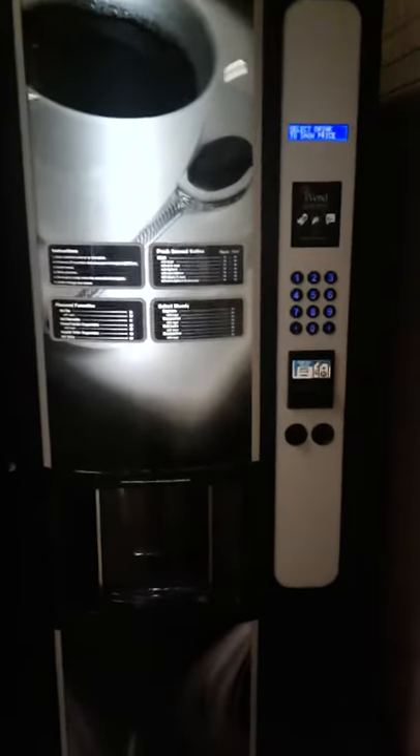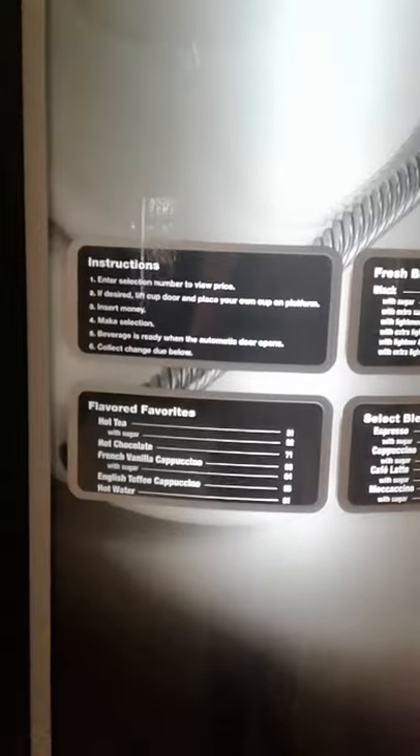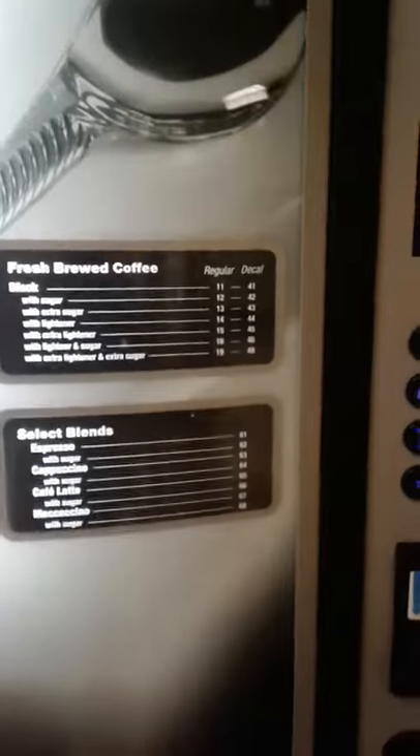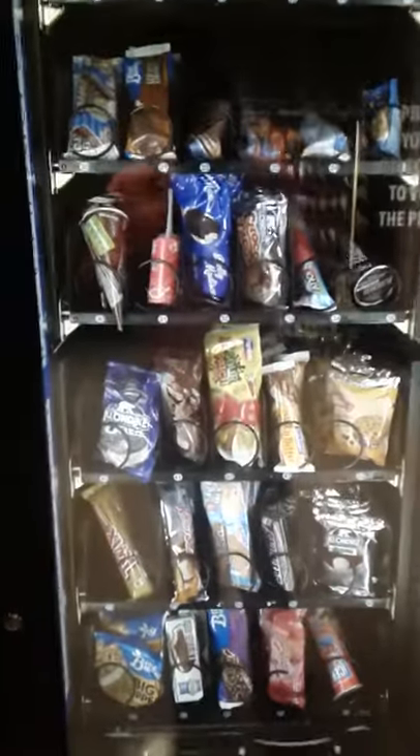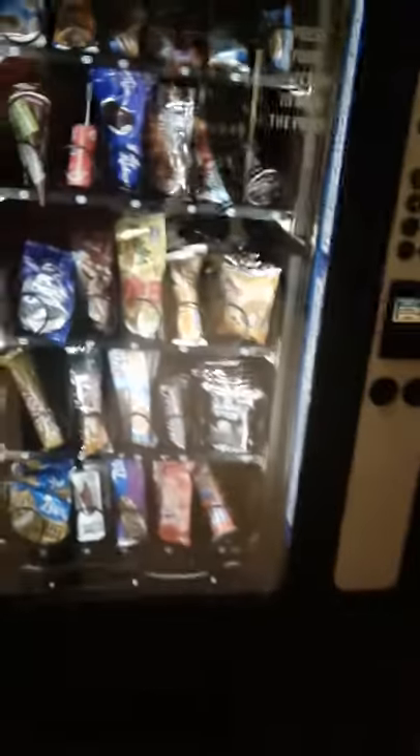Students may also have espressos, hot tea, coffee. Students can have Klondike bars, the ice cream machine, ice cream Snickers, ice cream Twix. These are things students can enjoy while being hungry between classes.